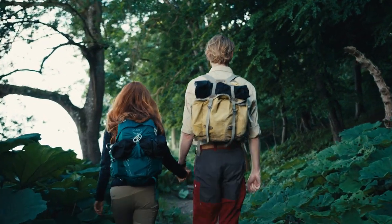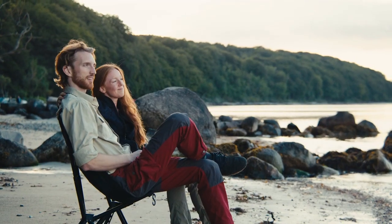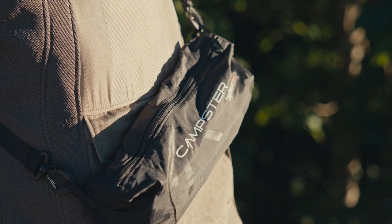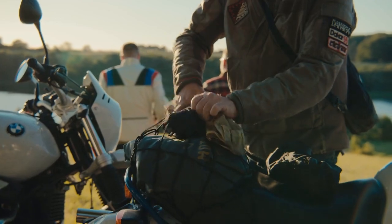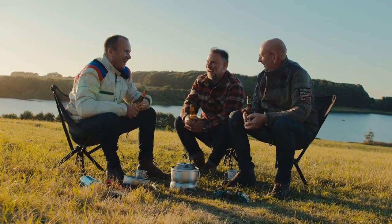Bring the Camster with you when you hike out from your base camp. The stability of the chair provides a comfortable seat, even in rough terrain, so you can enjoy the view. The small pack size and seating comfort make the Sit-Pak Camster the ideal choice for touring trips with your buddies. With little extra added weight, but a ton of comfort, enjoy late nights with friends and family.